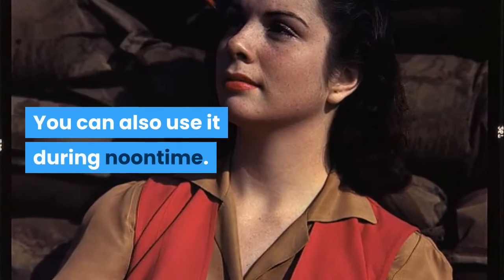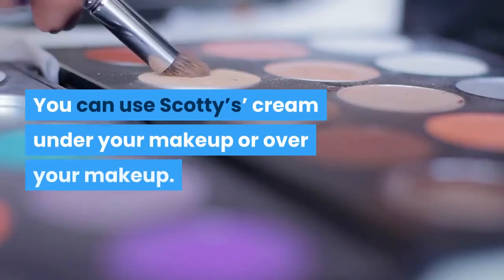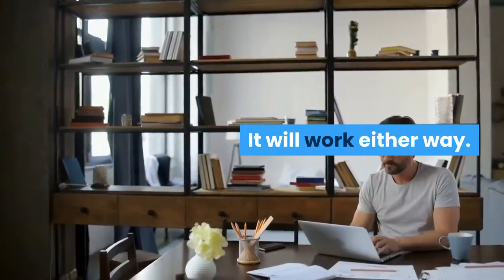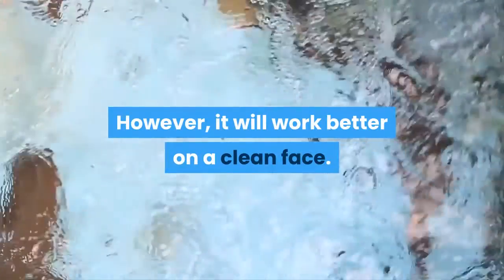You can also use it during noontime. You can use Scotty's cream under your makeup or over your makeup — it will work either way. However, it will work better on a clean face.